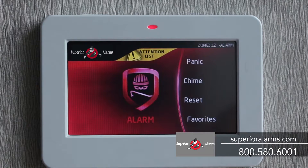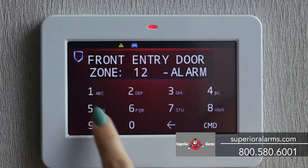The real measure of a security system is how it responds when there's an alarm. Your system will respond automatically when there's trouble and summon help. The screen shows red, providing both audio and visual confirmation of the alarm.